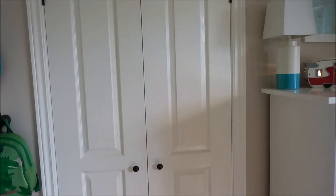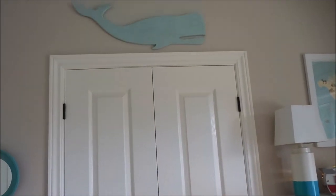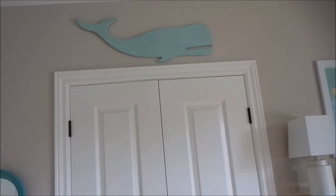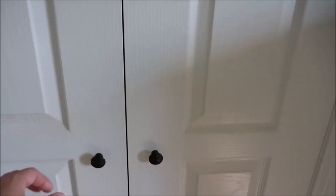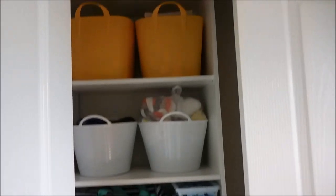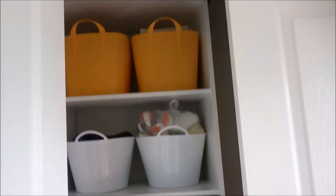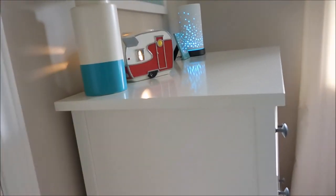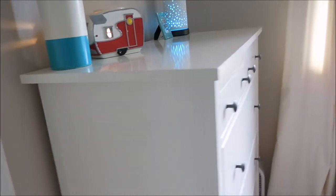Next is his closet - I'll give you a sneak peek inside but I am going to do a whole entire closet tour. Up above we have this blue whale from Target. I'm not totally done with the organization but you can get a sneak peek of what is going on in his closet - that video will come up probably in the next month or so.